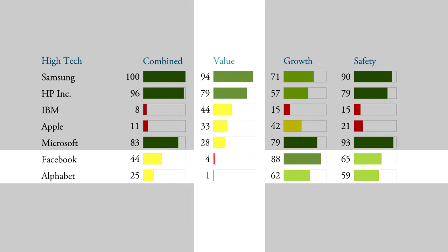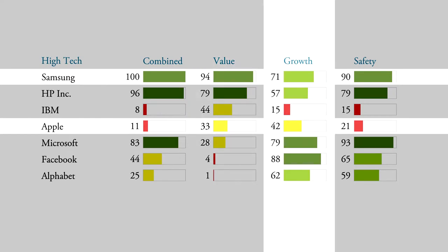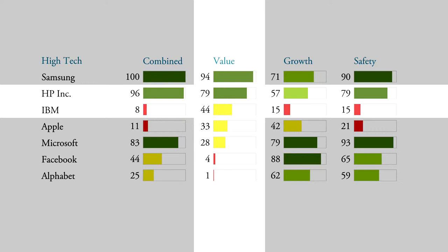What I find interesting on this chart is the comparison between Samsung and Apple, because they are fierce, direct competitors. Samsung has a value rank of 94 while Apple has a value rank of just 33. And if you look at the growth, Samsung even grows more — it has a growth rank of 71 versus Apple's growth rank of only 42. So clearly, of those two competitors, Samsung is the cheaper company.